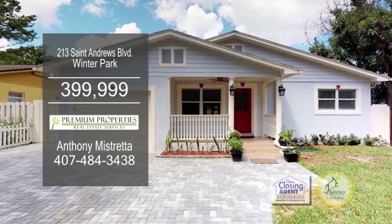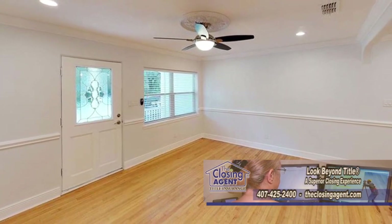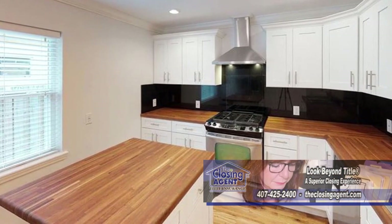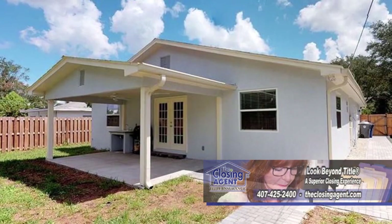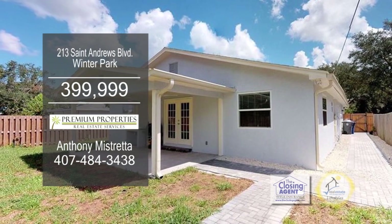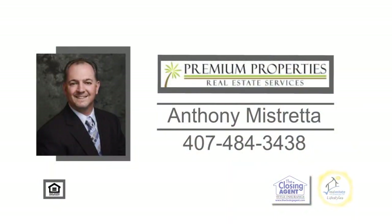This renovated home has four bedrooms and three baths. The living room has wood flooring, a ceiling fan, and it opens to the dining area. The kitchen is complete with wood cabinets and stainless steel appliances. This home has a utility shed in the backyard as well as a one-car garage. Winter Park offers shopping, dining, parks, and A-rated schools. Contact Anthony Mastretta for more information.